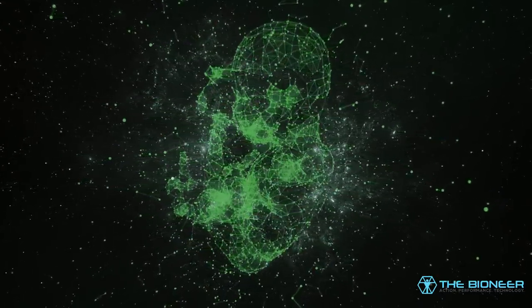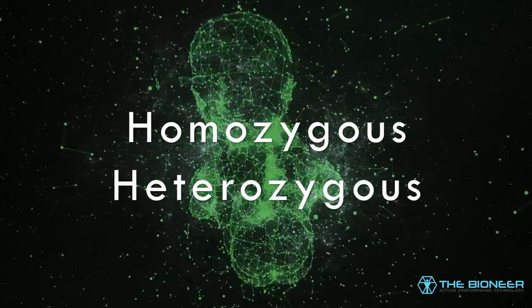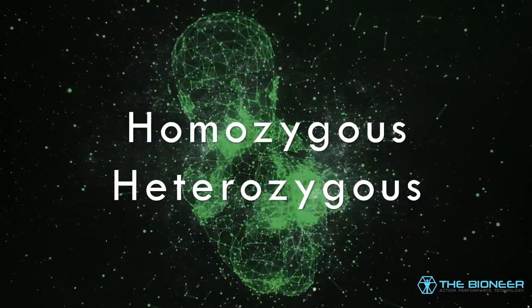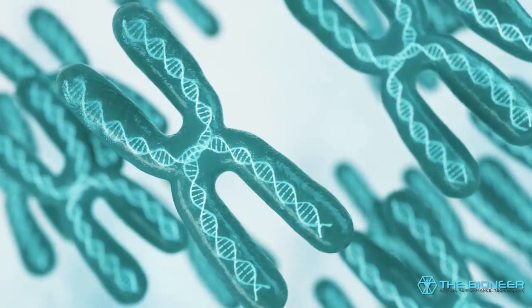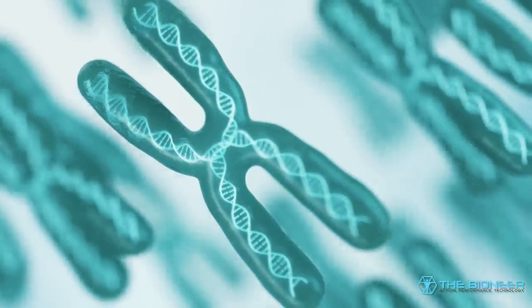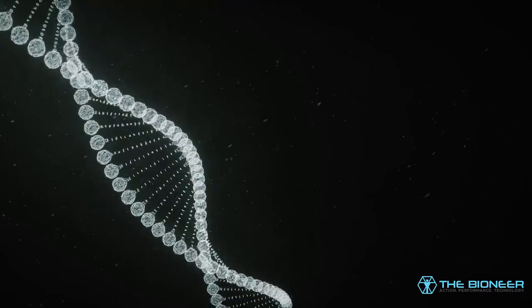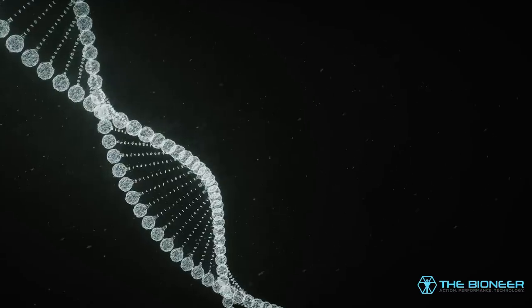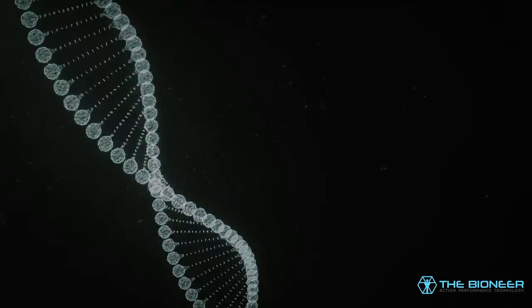Those that inherit two copies of the same base — i.e. GG — are described as being homozygous. Those with just one copy are heterozygous. In such cases, it will be the dominant gene that is expressed, or the genes will interact in some way. There are countless studies identifying specific SNPs and showing how they correlate with particular traits. An allele is a version of a gene that has a particular effect — you might have the brown eyes allele, for example, although it's not that simple in reality.